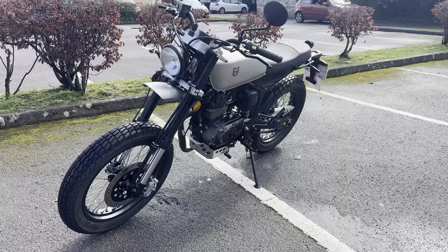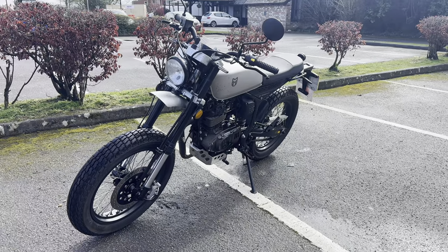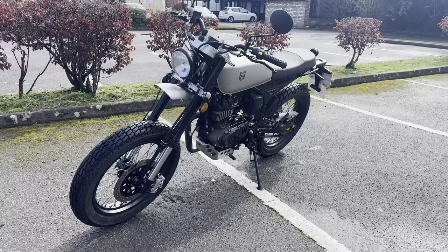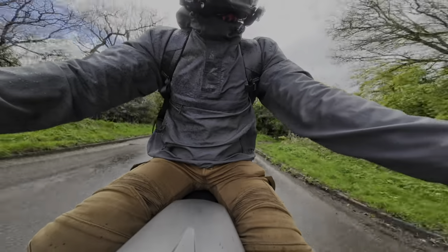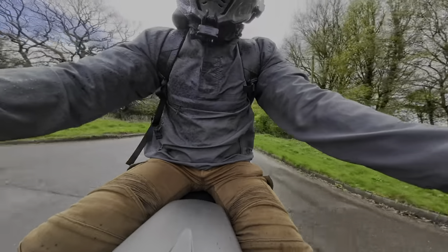If you're looking for something just a little bit different to the rest, check out the Mutt Razorback 125. Tell me your favourite part of the Razorback in the comment section below, like the video if you enjoyed it, subscribe if you aren't already, and ring the bell so you get notified when I post new videos. I'll catch you in the next one — peace.